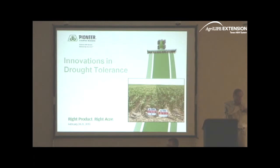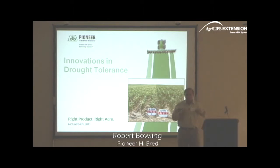Thank you. It's certainly a pleasure being here today and having a chance to talk a little bit about innovations in drought tolerance and the types of work that Pioneer's doing. It's always interesting at these presentations when you have industry folks talking about technology — there's going to be a lot of overlap. A lot of the stuff you heard T.K. talk about this morning is going to be some of the same stuff we're talking about here.